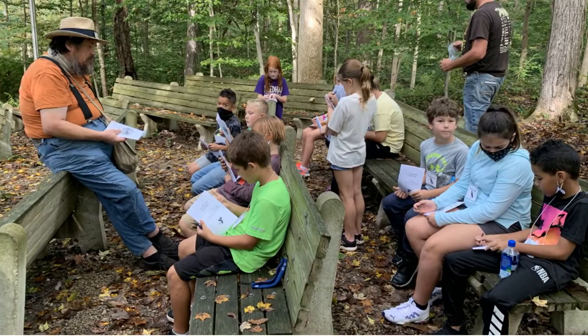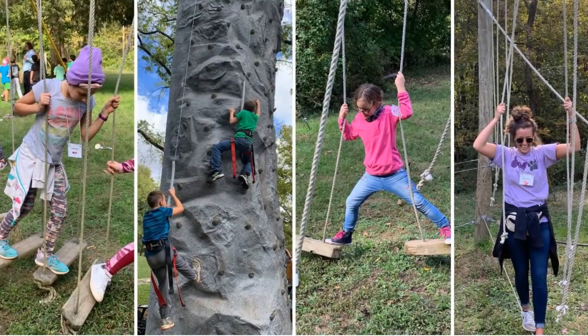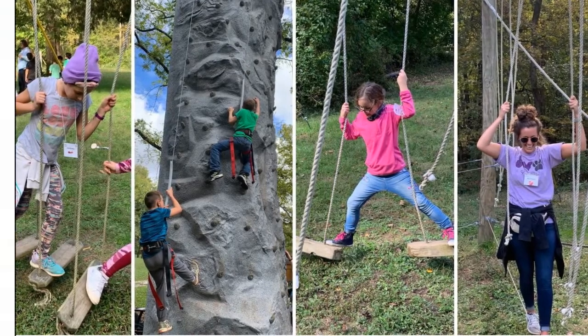Needham 4th graders enjoyed their field trip to Flat Rock this week. Did you know that each of our elementary schools strives to offer an overnight field trip experience for 4th graders?